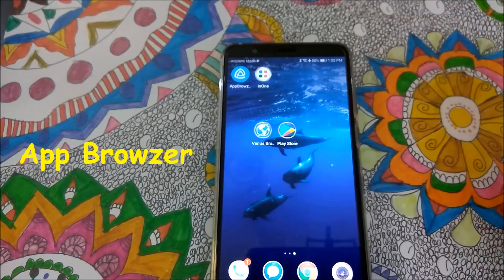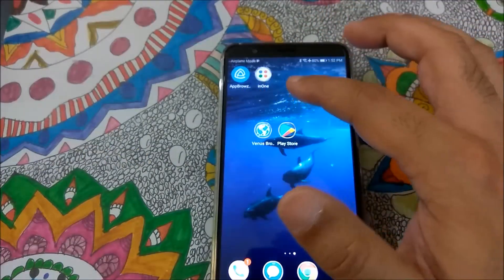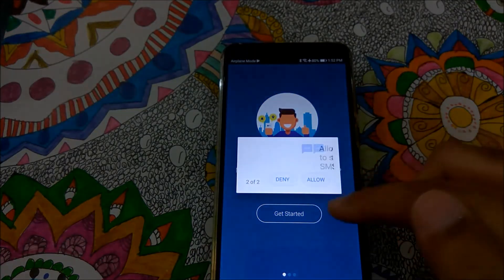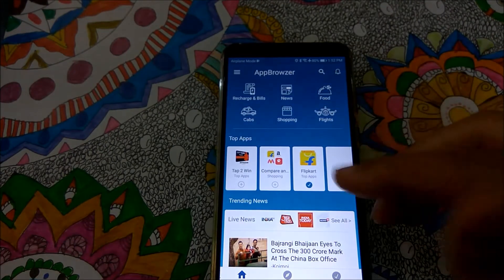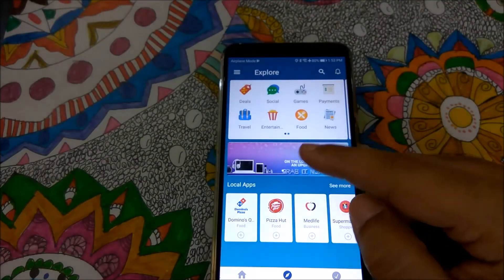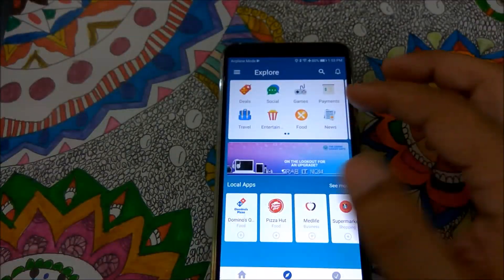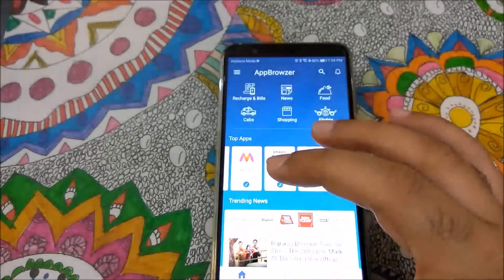The second app I installed is App Browser, which is also an all-in-one kind of app. However, the interface is very confusing and overwhelming — it was not for me. When you sign in, the interface feels cluttered, though it does offer a lot of variety in terms of apps you can use. You can give it a try and see for yourself.